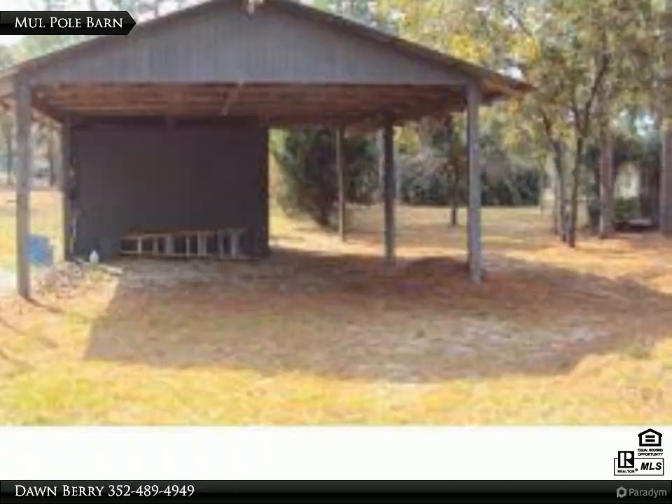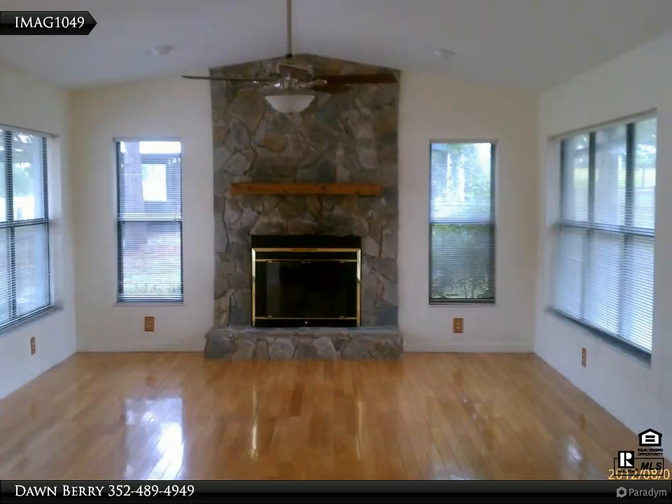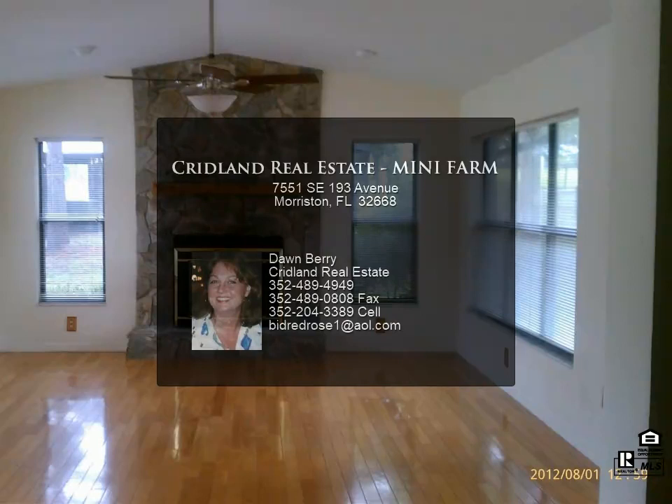Drain field replaced 2015, roof 2012. For more information, review the details below or contact Don Barry at 352-489-4949.